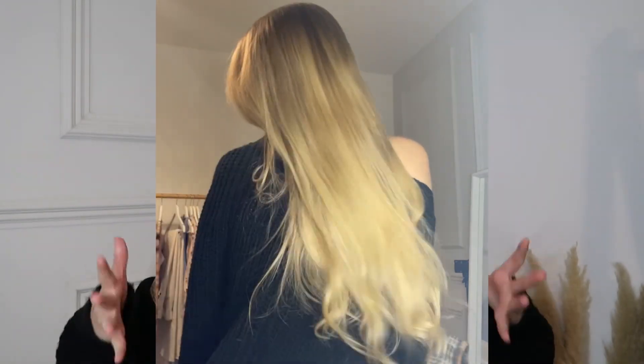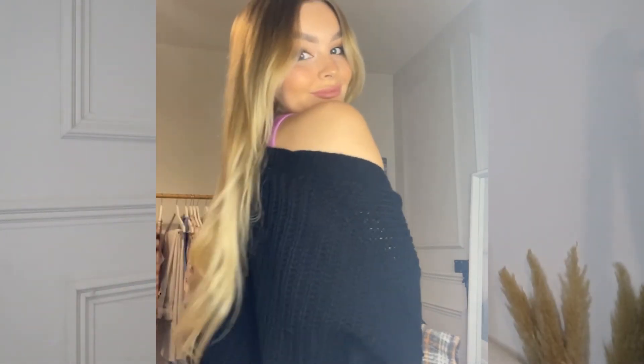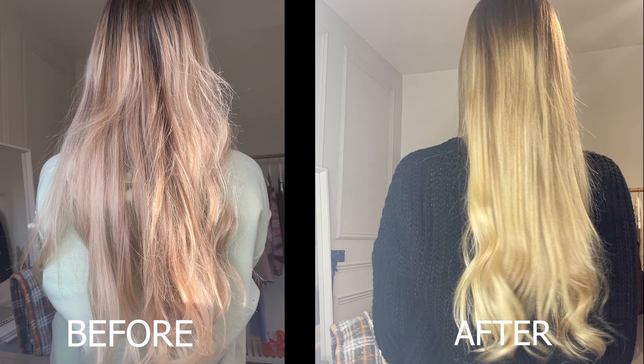You guys can judge for yourselves — let me know if you think it looks better. That is everything, I hope you enjoyed this little unboxing slash review. I think this product is definitely going to be giving Olaplex a run for its money. My hair hasn't looked this good in a really long time, so I'm so happy I've found a shampoo and conditioner that works for me. If you want to purchase these items, I'll leave them linked below. Hope you guys have an amazing week and I'll see you again soon — bye!